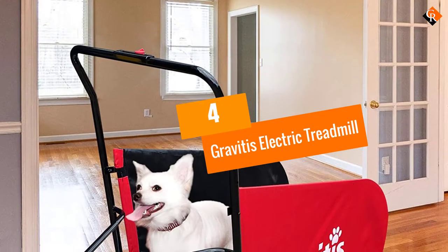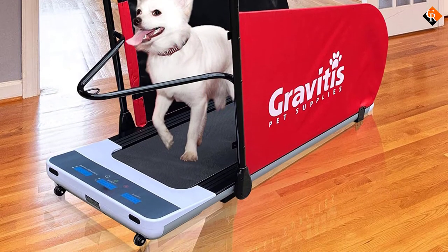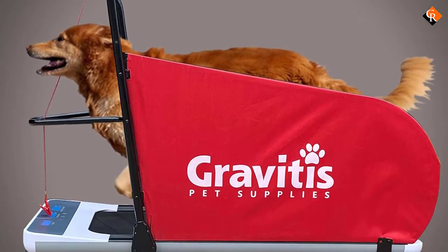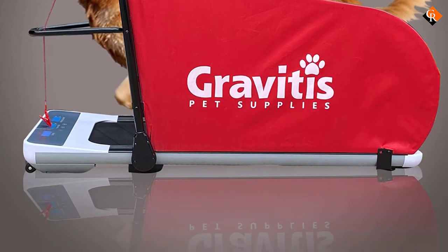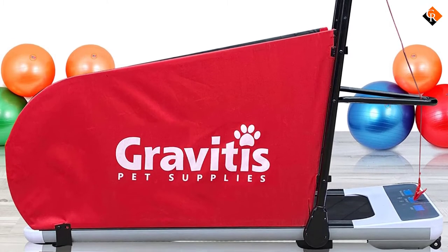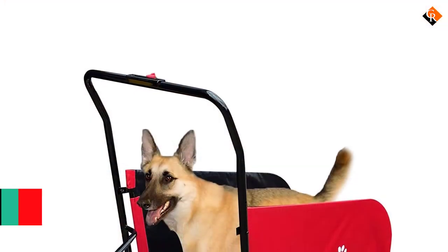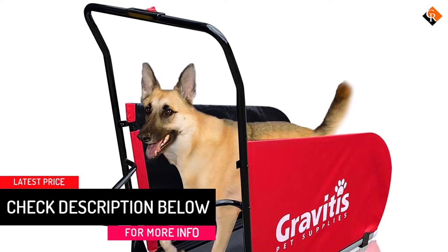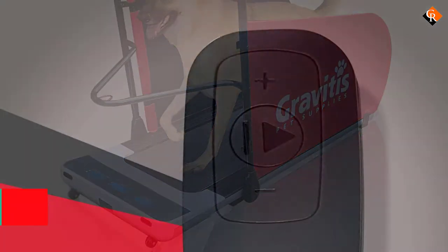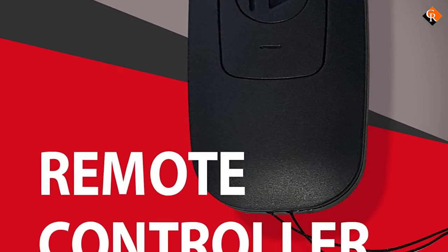Moving on at number 4, we have the Gravidus Electric Treadmill. Now you and your canine companion can get in shape together, and you only have to buy one treadmill. This unique piece of equipment is the world's first motorized treadmill suitable for both humans and pups. The treadmill can reach a maximum speed of 5 miles per hour, and you can power on the device, turn it off, and control the pace with a handy remote control. Suitable for a maximum weight of 220 pounds, this treadmill measures 57.87 by 27.56 by 5.51 inches and weighs 66 pounds. You can easily fold this treadmill away when it's not in use, and it converts from human use to dog ready in less than 3 minutes.